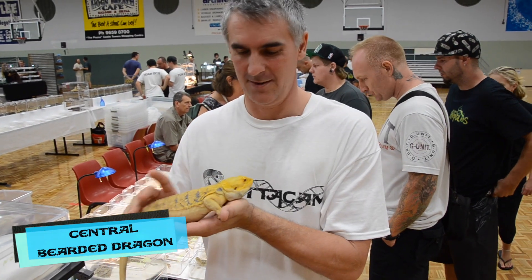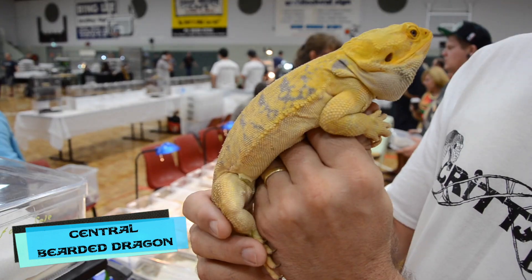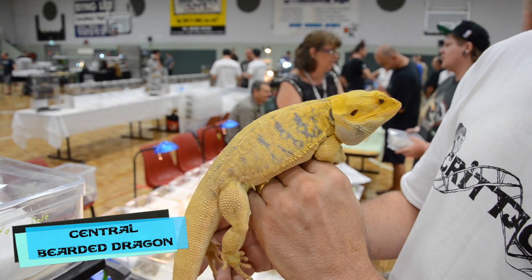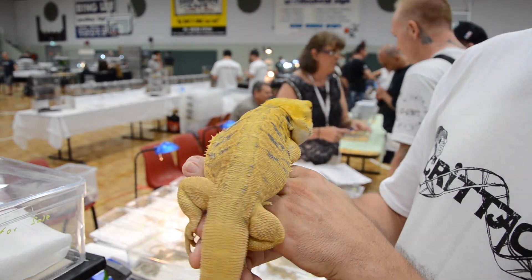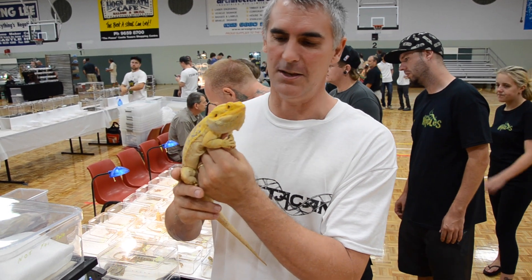This little guy is Zephyr. He's a leatherback bearded dragon, 100% hypo, 100% hypotranslucent — absolutely spectacular animal. Look at those beautiful tiger banding there. Big bright yellow head. He's a beautiful creature.